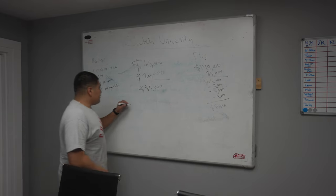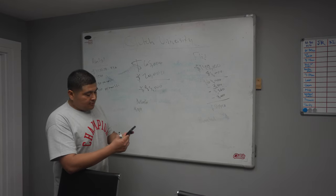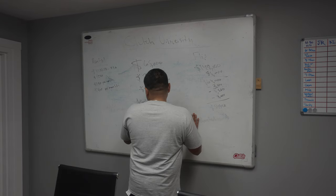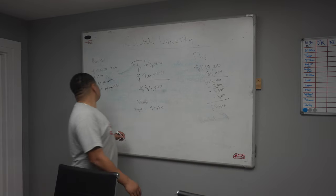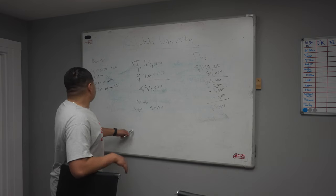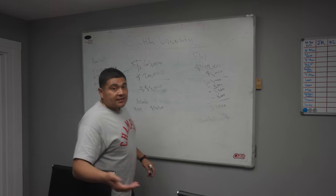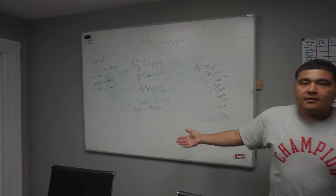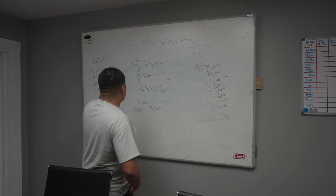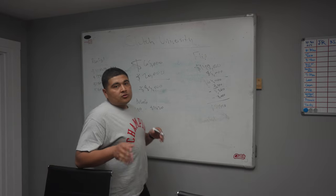Now looking at Airbnb: at $90 a night at 60% occupancy — that's 18 days a month — 90 times 18 is around $1,620 a month. Compared to $1,200 from long-term rent, that's a lot more money. If your mortgage is $1,100, you can cashflow $500 a month. That's better. And that goes up if you do a 30-year note. So guys, what would you do — which route would you take?